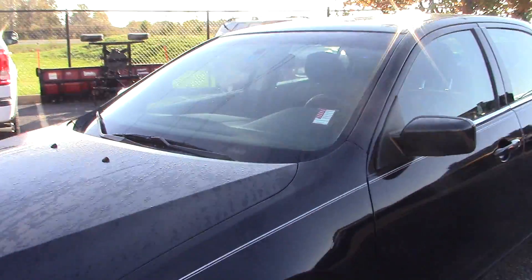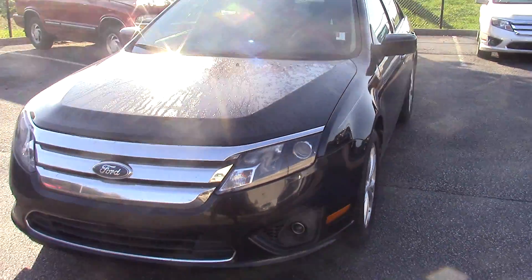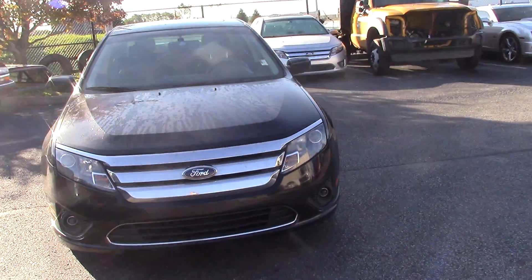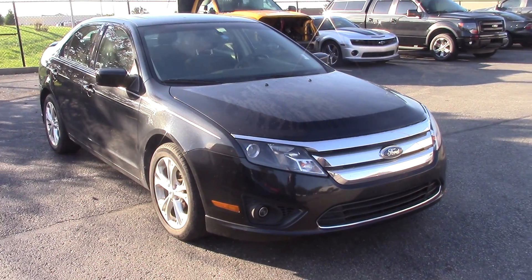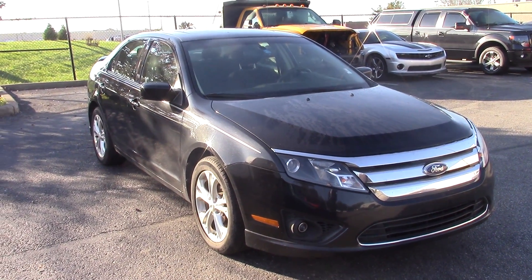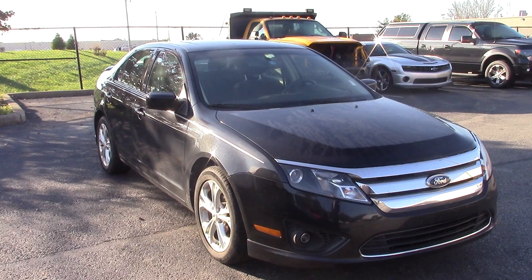Just an all-around very reliable, very great model — it has been for Ford for a long time. Again, my name is Tony at Bill Estes Ford, and with it being the end of the month we're making some great deals for customers right now. It's a great time to come in and test drive this vehicle. You can reach me at 852-2231.